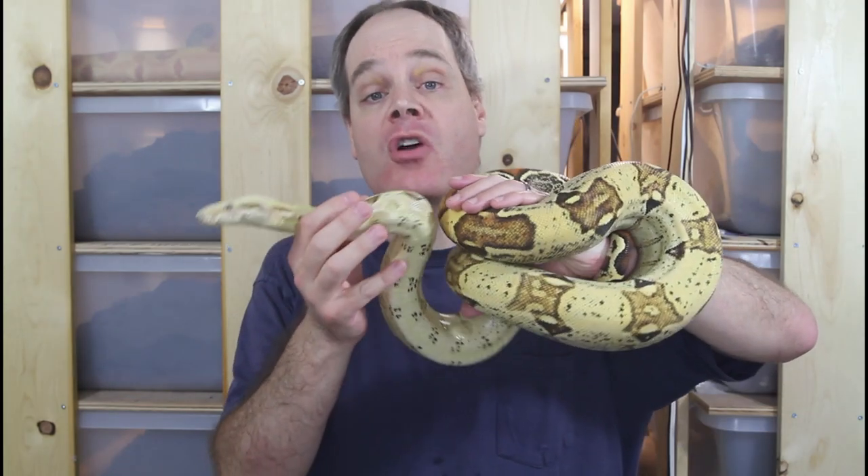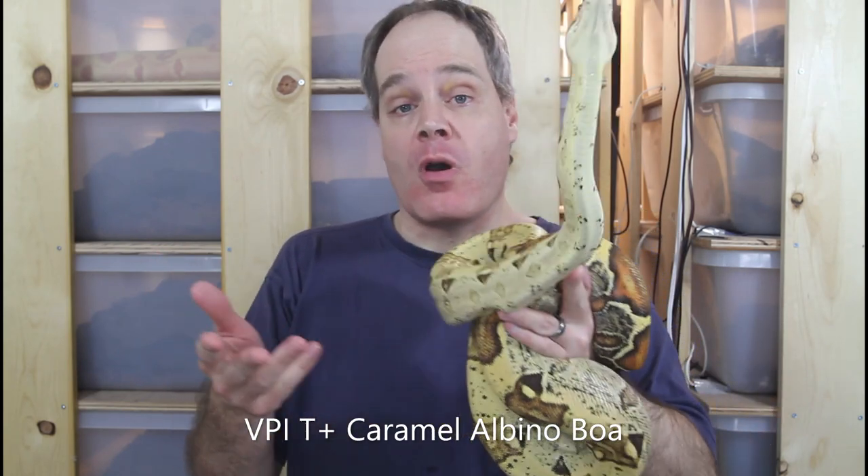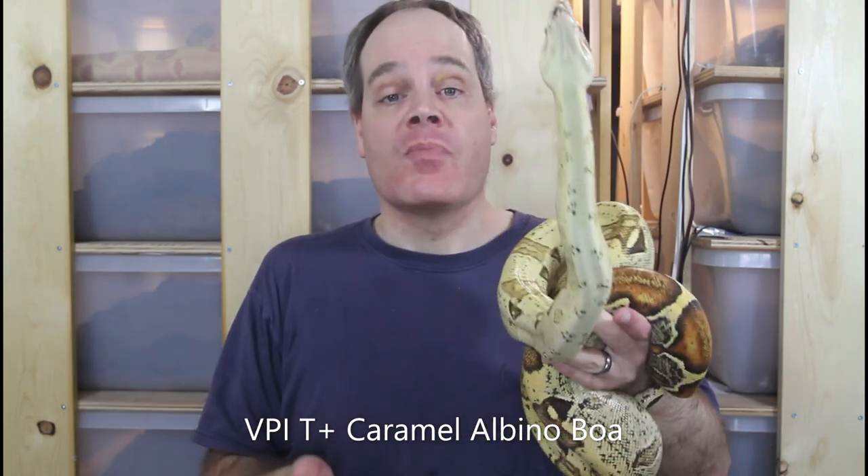Central American boas are a good animal to get into — they tend to be less expensive than other types of boas, so they're high on my list of underrated boas. Next I'm going to talk about a couple of underrated morph boas. The first morph boa — really more of a group — is any morph boa that just has one gene: a single gene morph boa.